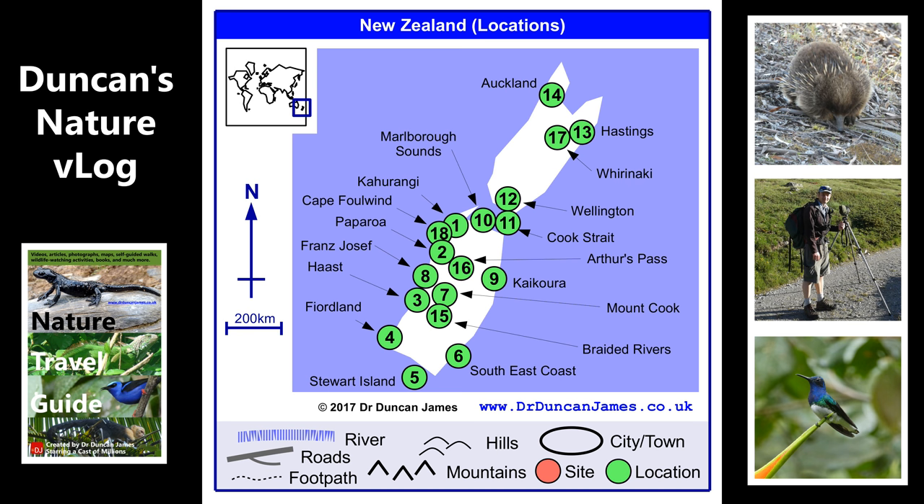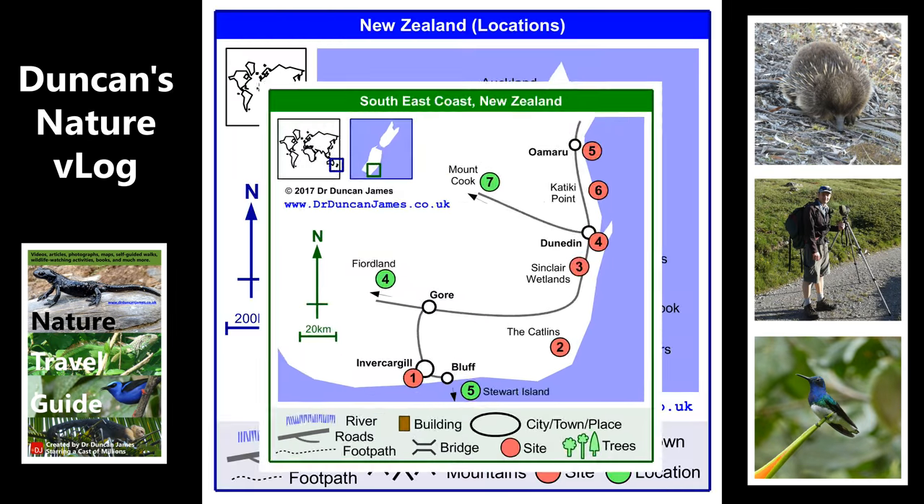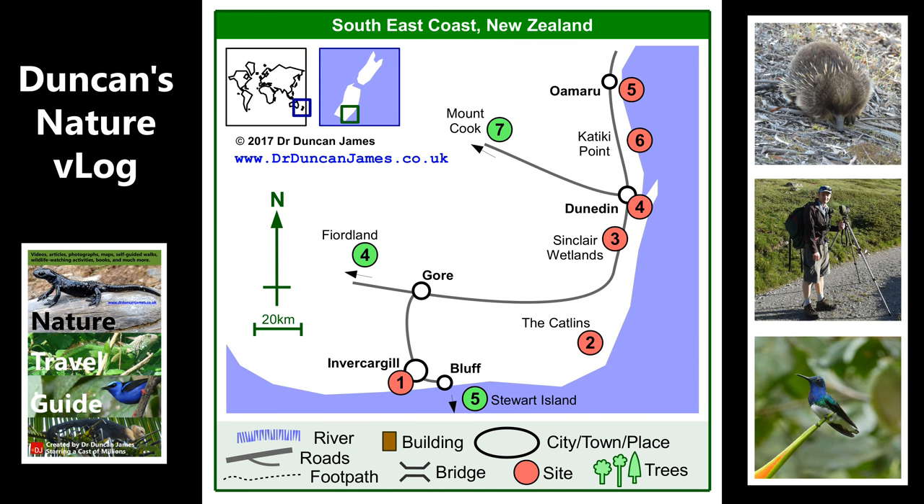I always keep the camera pointed away from me and out at the wildlife. You'll see everything kind of pop out of the map so you can see where everything was taken.